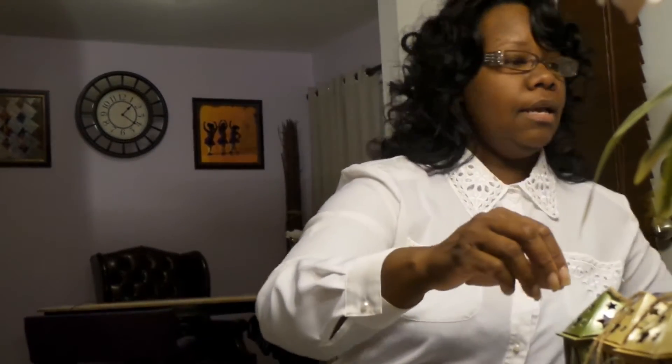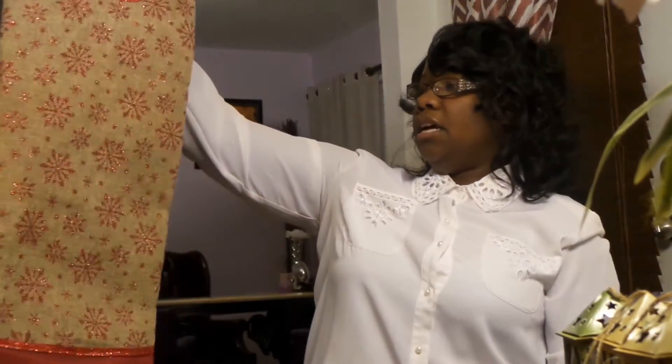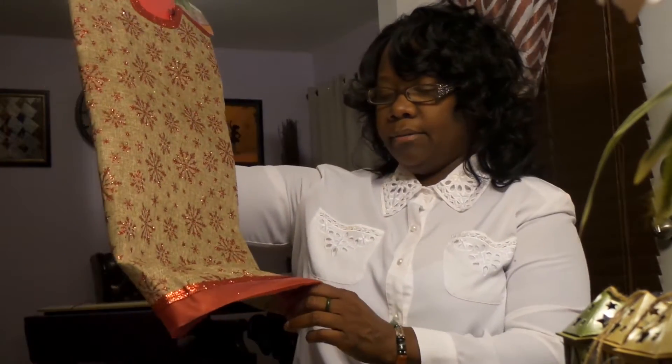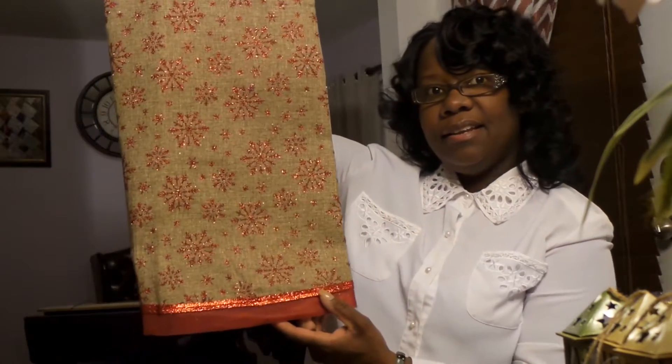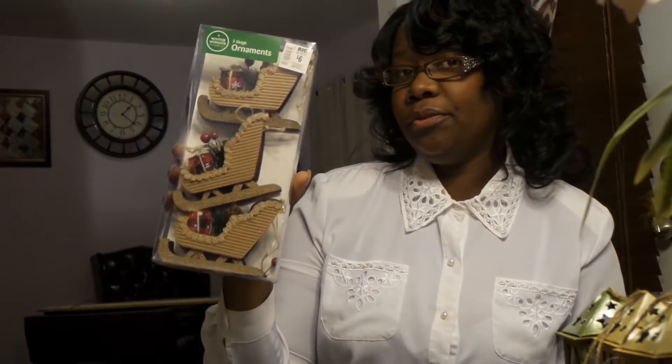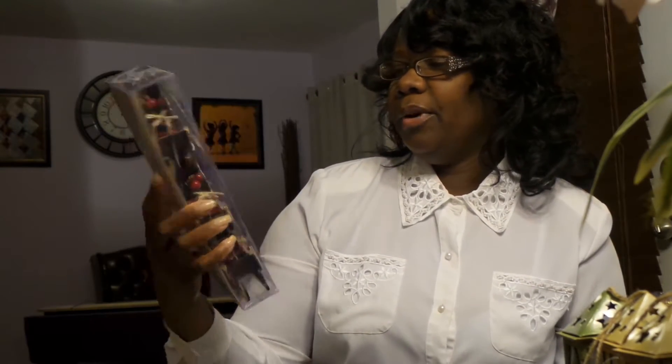I also picked up a tree skirt. I thought it was really pretty — it's burlap with red trimming around the bottom and a little bit of bling on the inside. Next year I'll be putting this around my tree. If you haven't guessed, the theme is going to be red and burlap. I also picked up some sleigh ornaments — regular price six dollars, I got them for three. That's everything from Big Lots.